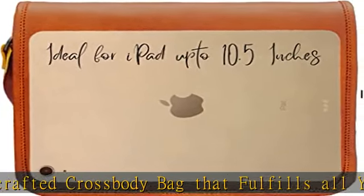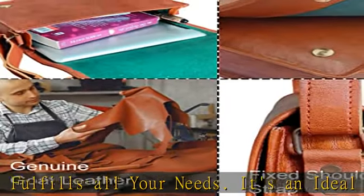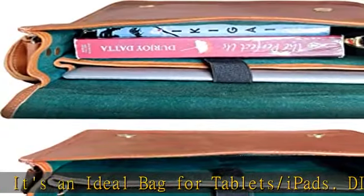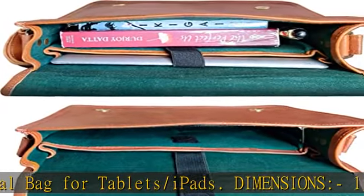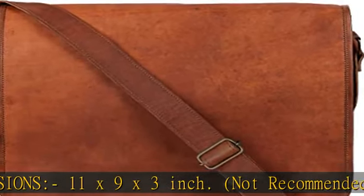Genuine leather — premium goat hide leather, natural and beautifully handcrafted, oil rubbed for a distressed and vintage look. This iPad bag improves with age and smells just great.